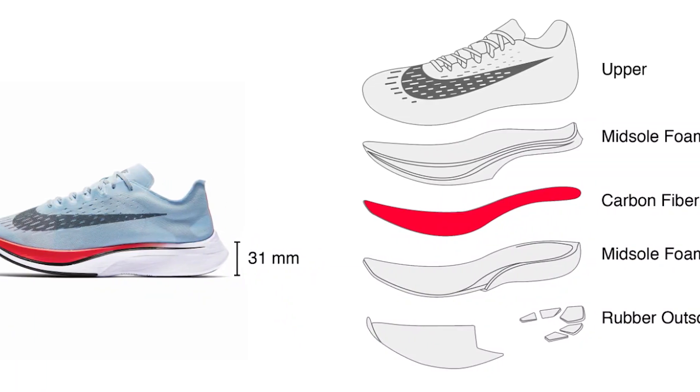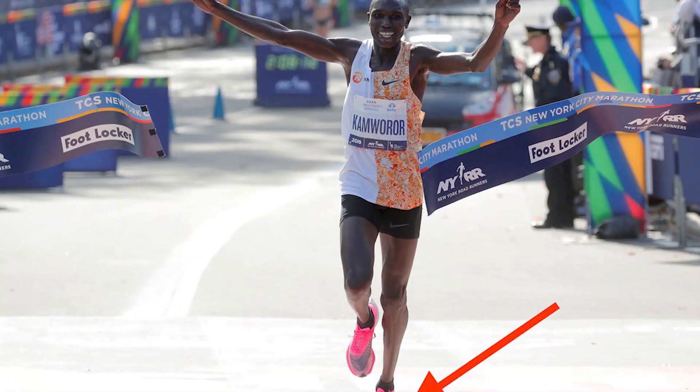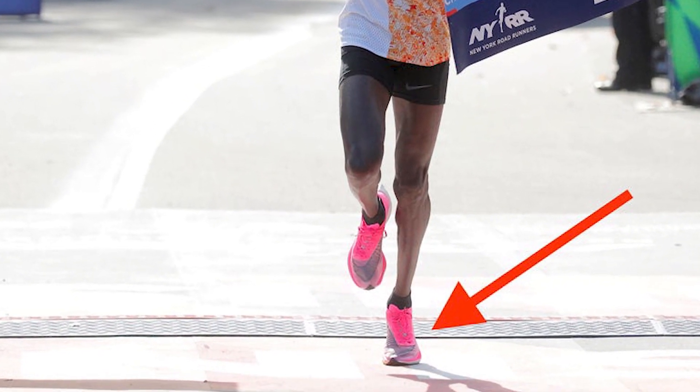In 2017, Nike released the Vaporfly, which changed the shoe game. It had a carbon fiber plate and stacks of foam, and since then, multiple world records and personal bests have been broken throughout the running community.